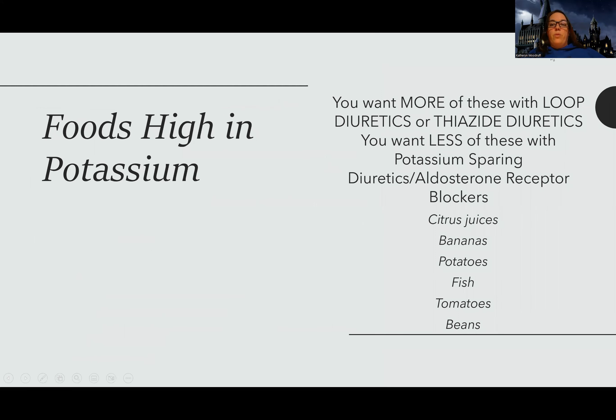Let's talk about foods that are high in potassium. There are a variety of them, and you want to think about: if I'm on a loop or thiazide diuretic, I want more of these because I'm wasting potassium. But if I'm on a potassium-sparing diuretic or aldosterone blocker, I want less of these. High-potassium foods include citrus juices, bananas, potatoes, fish, and tomatoes.